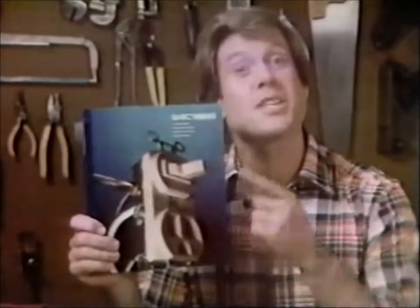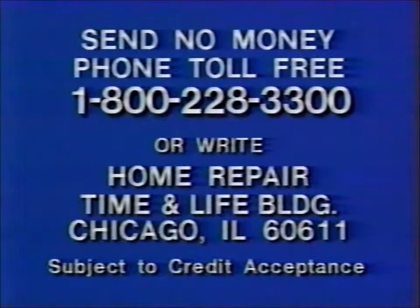With Time Life Books Home Repair and Improvement — prove it for yourself. Just get the first book. To order your first book for a 15-day examination, just phone toll-free 1-800-228-3300. Or write Home Repair, Time and Life Building, Chicago. That toll-free number again is 1-800-228-3300.